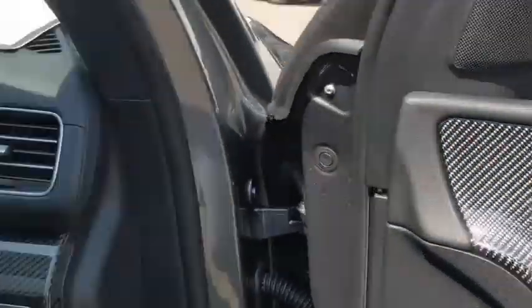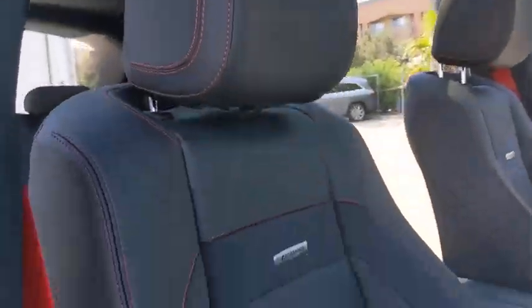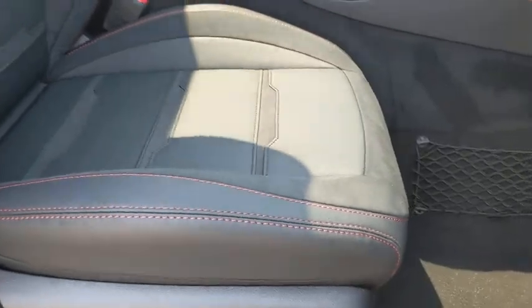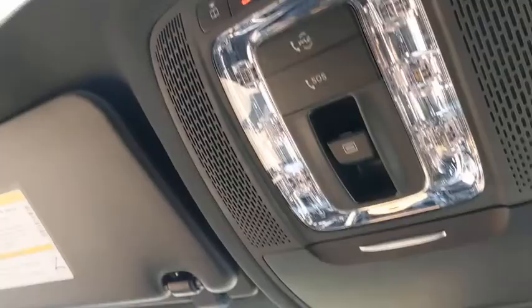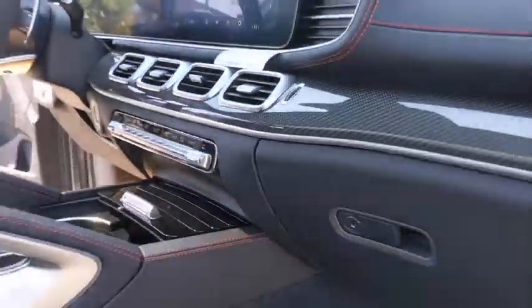Here are some of this vehicle's great options: backup camera, power passenger seat, keyless entry, power liftgate, all-wheel drive, traction control, stability control, steering wheel audio controls, and remote engine start.